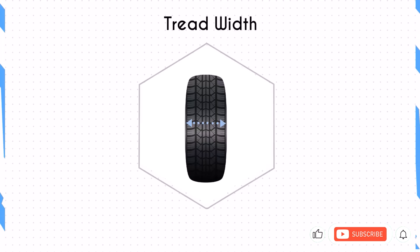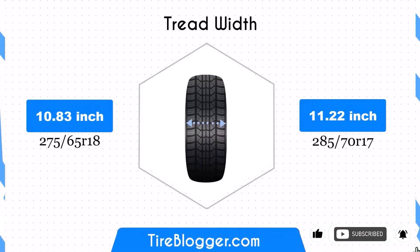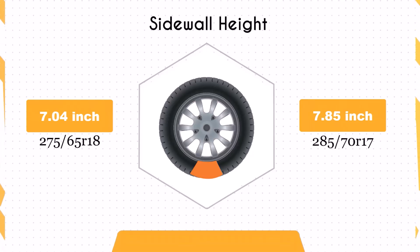The width increases by 0.39 inches, from 10.83 to 11.22 inches. This wider footprint could offer improved traction and stability, especially in off-road conditions or during cornering.